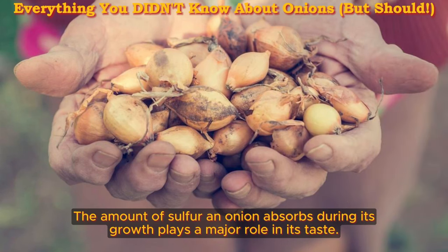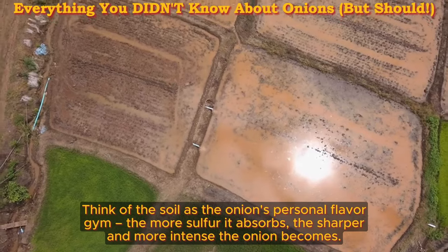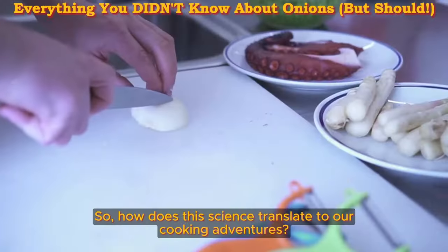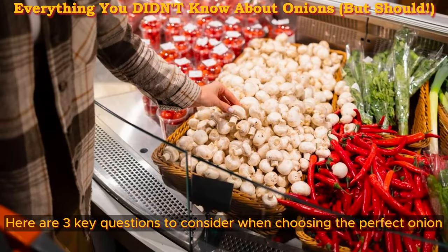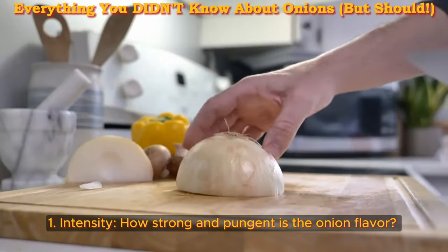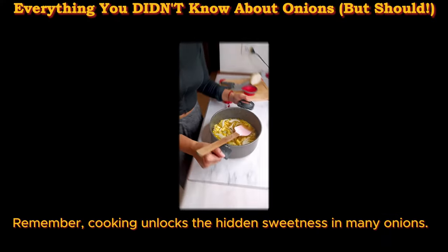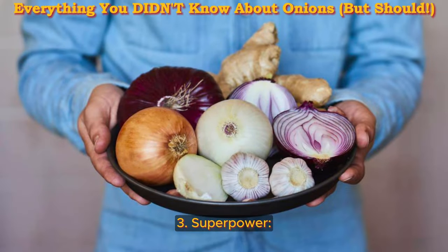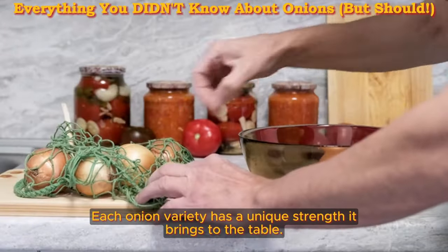Those are the culprits behind the tear-jerking fumes and the kick of onion flavor that hits your nose and eyes within seconds. The amount of sulfur an onion absorbs during its growth plays a major role in its taste — think of the soil as the onion's personal flavor gym. The more sulfur it absorbs, the sharper and more intense the onion becomes. So how does this science translate to cooking? Here are three key questions to consider when choosing the perfect onion: intensity — how strong and pungent is the flavor? Sweetness — is it sweet or savory? And superpower — each onion variety has a unique strength it brings to the table.